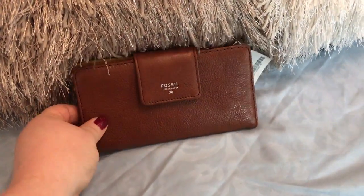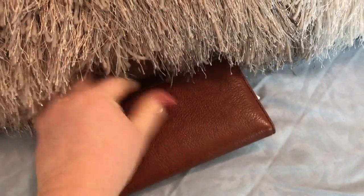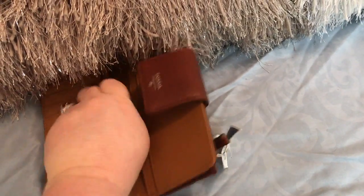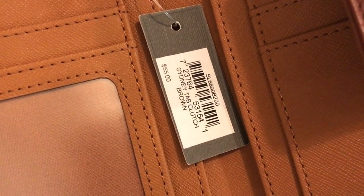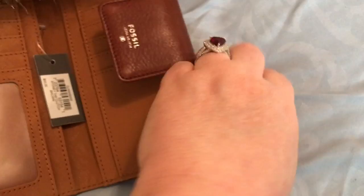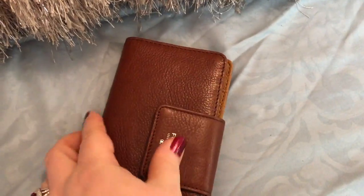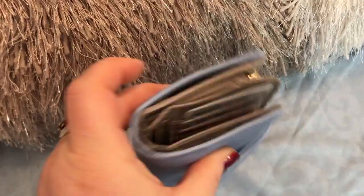First item is a Fossil wallet. I love Fossil and I thought this was a good deal. It's the Railway 55 and I got it for $24.99. It also has a zip compartment on the back for change. I got this wallet, which I'm currently using — that's why it's so fat looking.